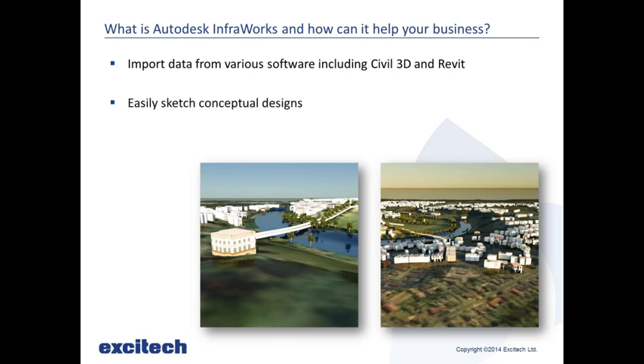Once we have that, we can easily sketch conceptual designs. I'll take you through a video in a bit — we can just sketch a road or a different building and put that in to show what it could look like. We could sit there with the client and do this while they're present; we don't have to do this in our own time. We can also create various proposals, so we can say this is option A and this is option B.